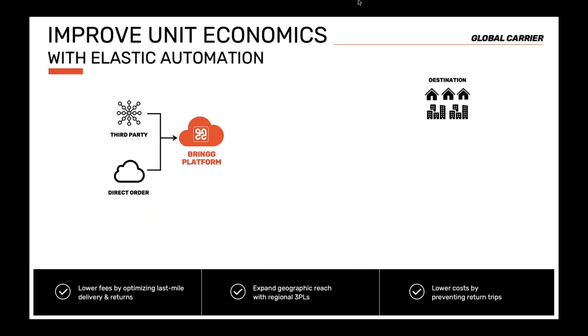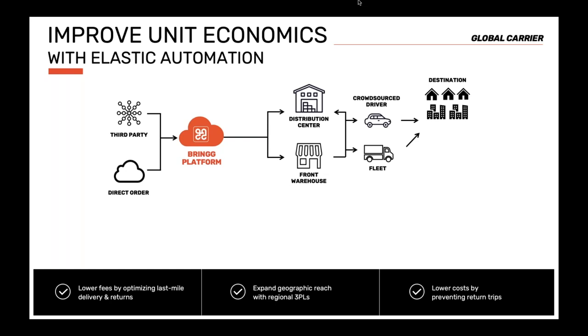Moving to a different use case: a global carrier had orders coming from different customers, all synced over to BRING. We located the right warehouse to process each order, with parameters informing the dispatch logic — whether return, pickup, or delivery using their own trucks or crowdsourcing. In this case, they were often delivering coffee capsules. In regions where the carrier lacked strong coverage for a cost-effective and timely solution, the BRING platform enabled them to send a fleet to the border of that geographic region to do a back-to-back transfer of inventory to a regional 3PL.